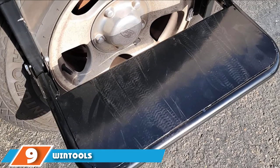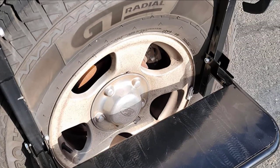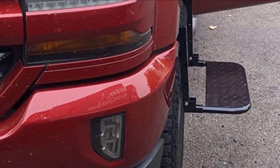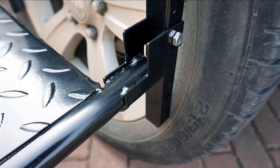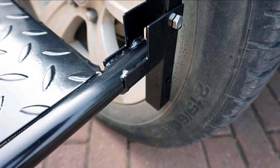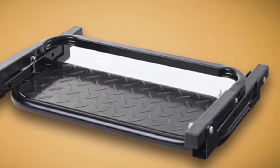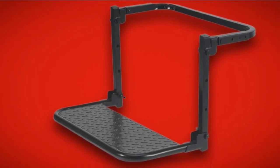Next at number nine, we have the Wintool S Adjustable Folding Tire Step. This perfect tire step can be adjusted to three positions depending on the tire size, fitting tires of up to 12.5 inches for use on RVs, SUVs, and light trucks. It is crafted from the highest quality heavy-duty metal with a black powder coating finish that gives a classy look and keeps it resistant to both rust and corrosion.